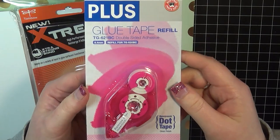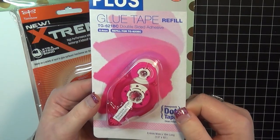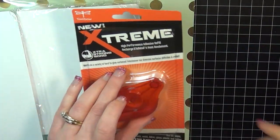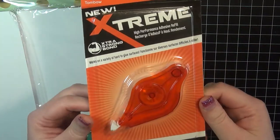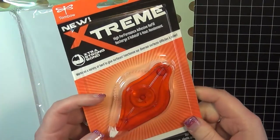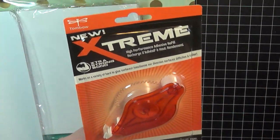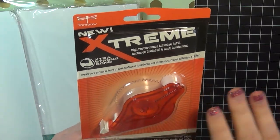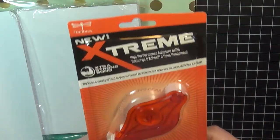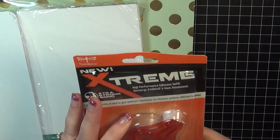I went ahead and picked up a refill for my Plus Adhesive — I didn't have any refills left so I needed to do that. As well as a refill for the Tombow Extreme Adhesive. I really do like this adhesive. It's really good for projects or panels that you really do need to stick down and not move, because this adhesive will definitely do that. It's a good adhesive to have.